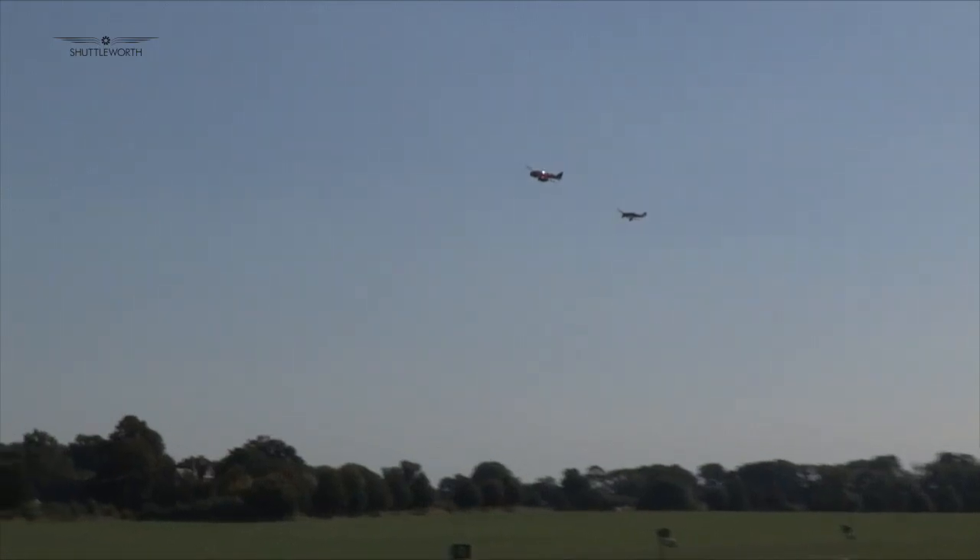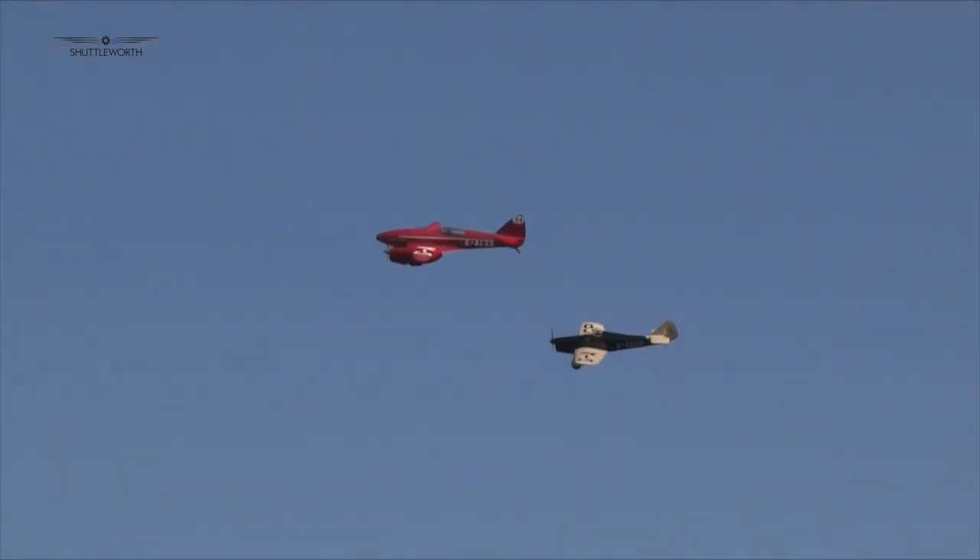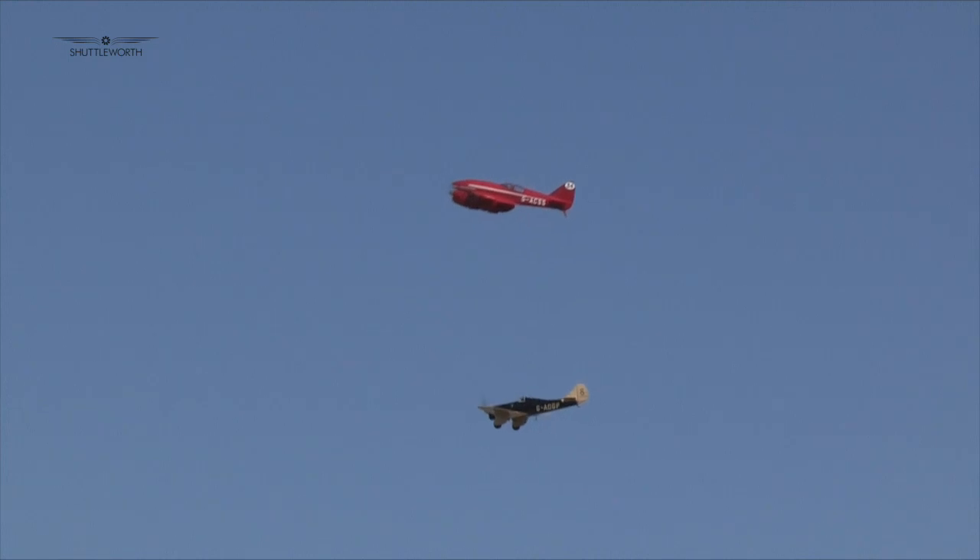The collection's latest addition, the Miles Hawk Speed 6, made its first appearance alongside the collection's other iconic racer, the DH-88 Comet. It was a unique sight to see these two historic racers in the air together.